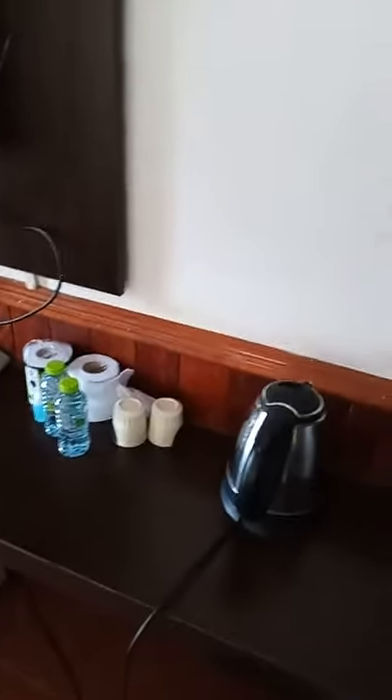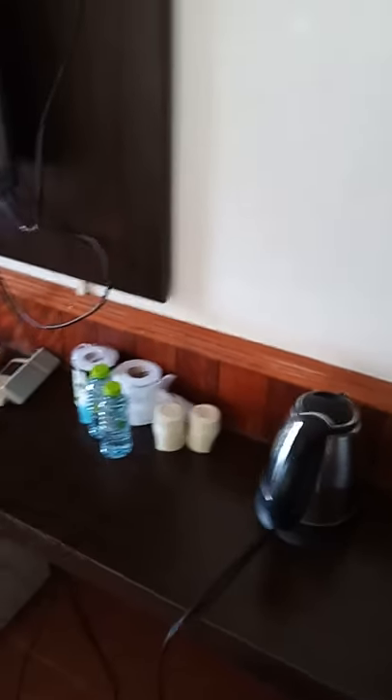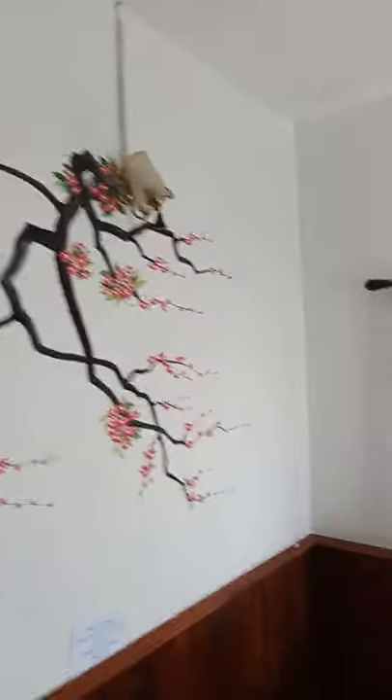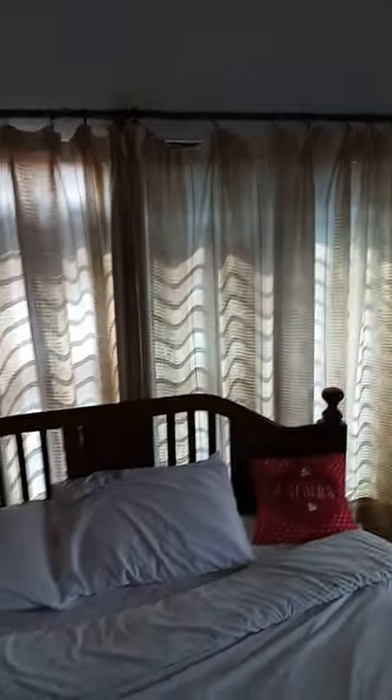We've got a kettle and we've even got cups, so we're almost able to have a cup of coffee, except there's no coffee - there might be some downstairs though. The bed is very nice, a big double bed, big even for me and I'm six foot three. Bit of decoration on the side.